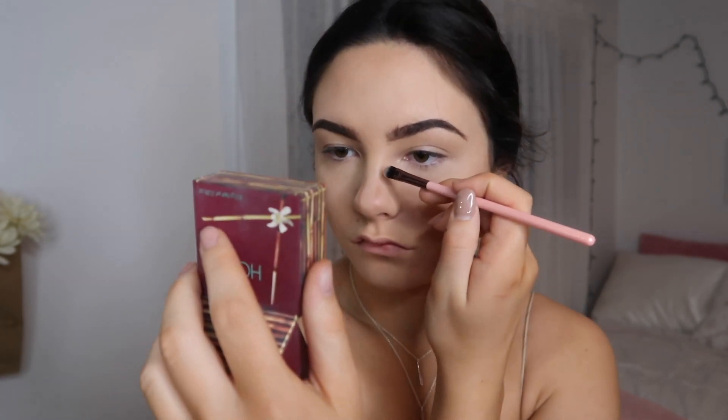Then going in with my hula bronzer and a fluffy brush, I'm going to start bronzing up my face — my jawline, the regular under-cheekbone area, my forehead. For nose contour, I kind of really don't know what I'm doing — I just take an eyeshadow brush and line the sides of my nose with the bronzer and then try to blend that out the best I can and just hope it looks good.